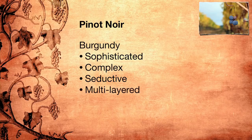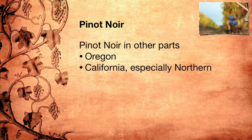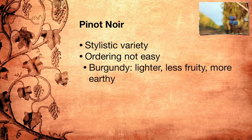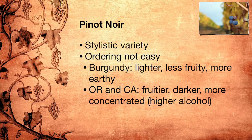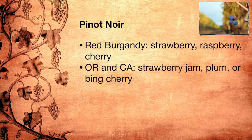Today, great Pinot Noir comes from Oregon, California — especially the more northern parts — New Zealand, and even Germany. Like Merlot, Pinot Noir is capable of great stylistic variety, so ordering a Pinot Noir is not easy. Pinot Noir from Burgundy tends to be lighter on the palate, less fruity, more earthy, and with higher acidity — one of the main reasons that they pair so well with food. Oregon and California Pinot Noirs tend to be fruitier, darker, and more concentrated, and higher in alcohol too. While Red Burgundy usually has aromas of strawberry, raspberry, and cherry, Pinot Noir from warmer climates, including Oregon and California, has aromas of strawberry jam, plum, or bing cherry. But fruity aromas are not all there is to Pinot Noir.